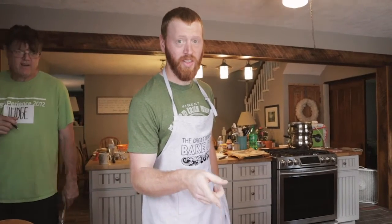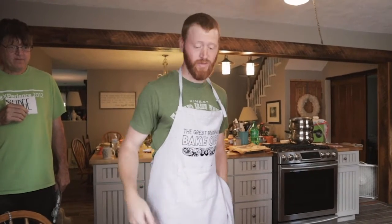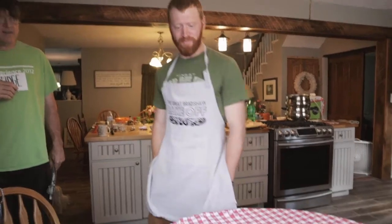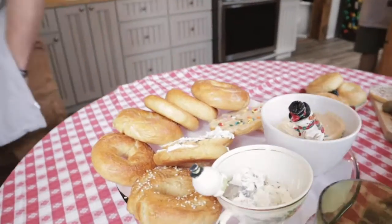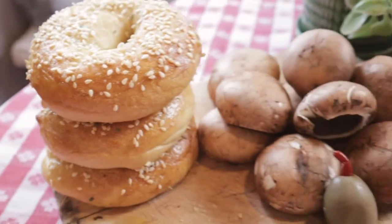The sweet bagel is going to be the peanut butter pie bagel, and my savory is a Greek garlic thyme bagel — no fancy name, but that's it. For my sweet bagel, I've got a nice summery berry, and then for the savory, I've got an olive and green onion cream cheese to go.